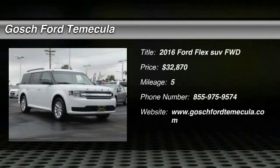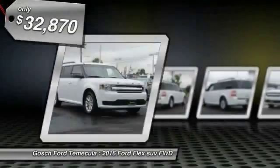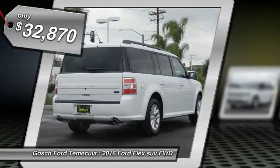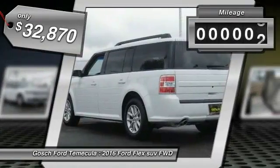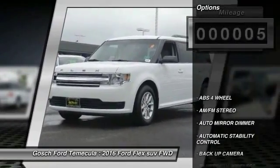The 2016 Ford Flex isn't just exciting to look at — it's exciting to drive. It hunkers down, puts a limit on lean, and is priced below $35,000. This vehicle has less than 100 miles. Here are some of this vehicle's great options: